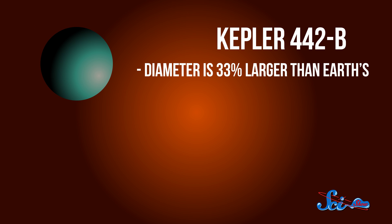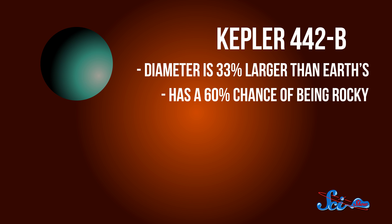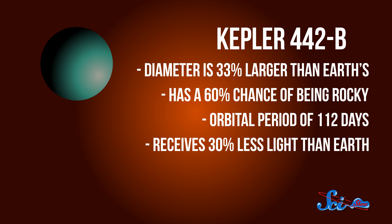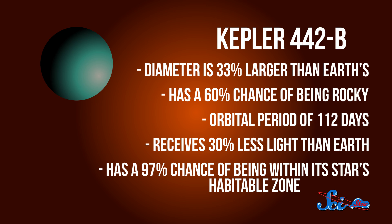Kepler-442b, on the other hand, has a diameter one-third larger than Earth's and has a 60% likelihood of being rocky. But it's further out from its parent star, which is also a red dwarf. With a 112-day orbit, it gets about two-thirds as much light as Earth does, and turns out to have a whopping 97% chance of being in its star's habitable zone.